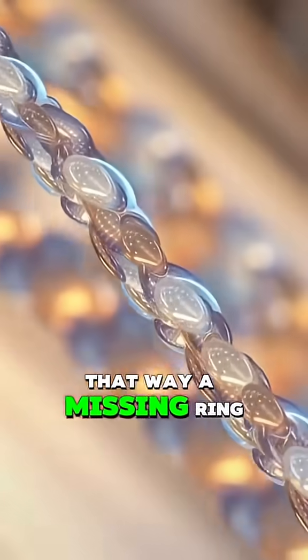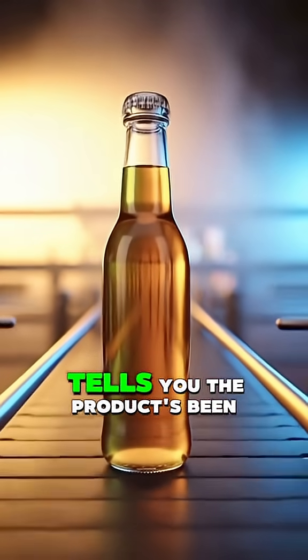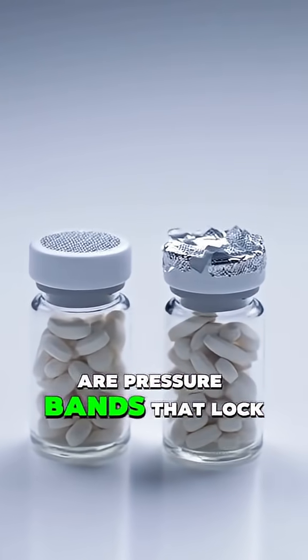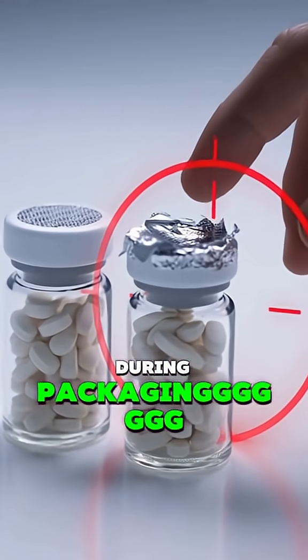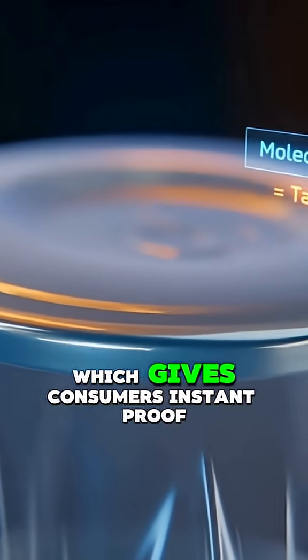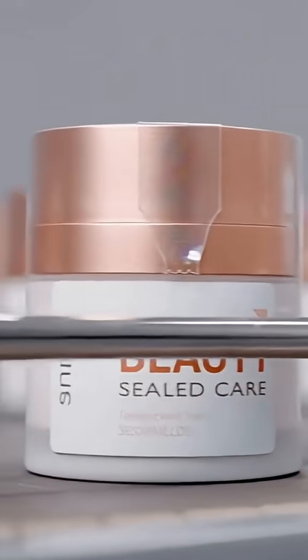A missing ring on a bottle or a torn foil on medicine instantly tells you the product's been opened before. They're made using heat shrink plastics, adhesives, or pressure bands that lock tight around caps and lids during packaging. Once sealed, they can't be removed without tearing or deforming, which gives consumers instant proof of safety.